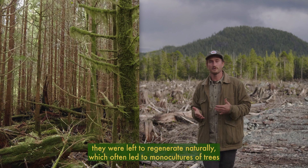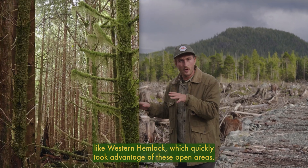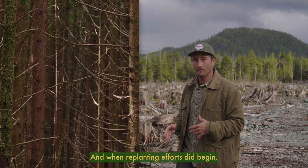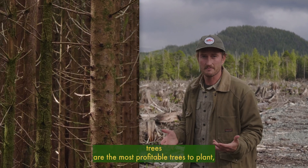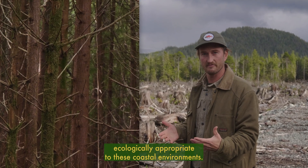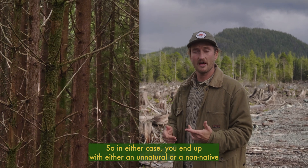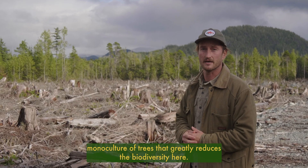In these early days of logging, clear-cuts were never replanted — they were left to regenerate naturally, which often led to monocultures of trees like western hemlocks that quickly took advantage of these open areas. When replanting efforts did begin, it was often done with Douglas fir trees, as they are the most profitable, but Douglas firs aren't necessarily ecologically appropriate to these coastal environments. In either case, you end up with an unnatural or non-native monoculture that greatly reduces biodiversity.